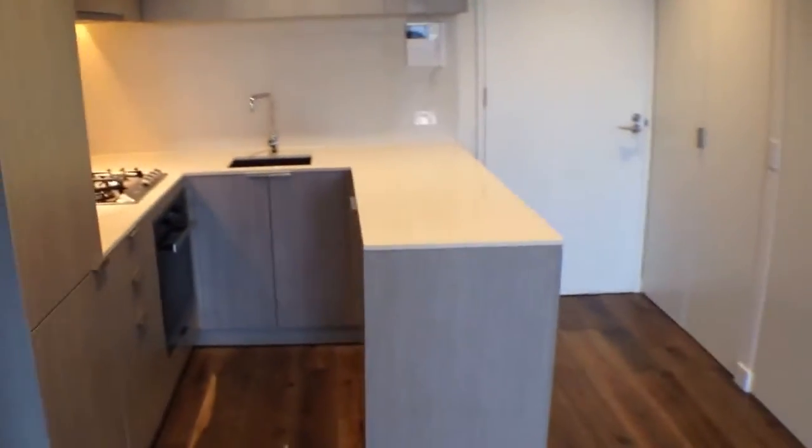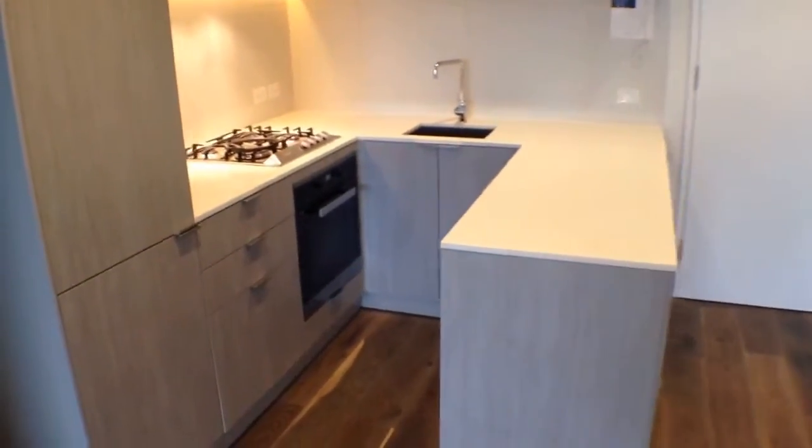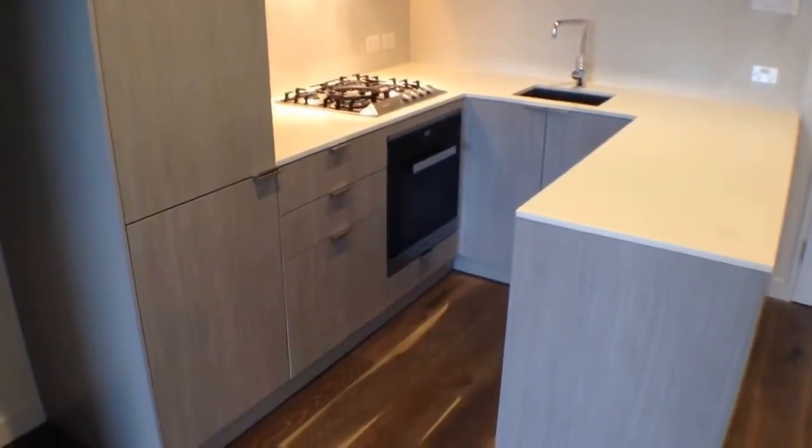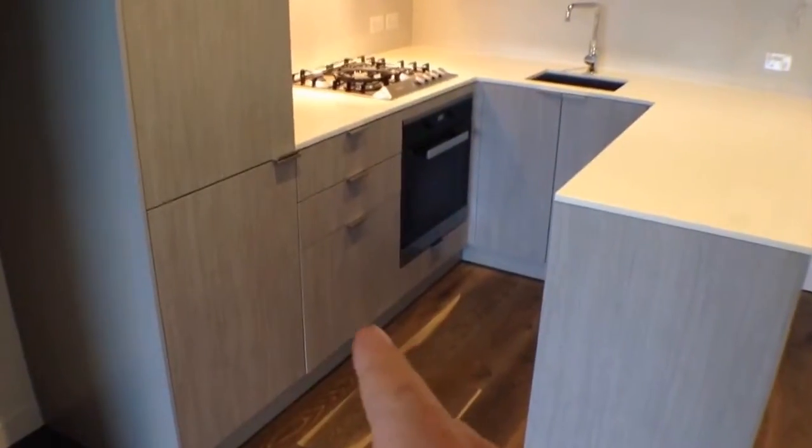The kitchen itself, as you can see, has stone bench tops, Miele appliances including a gas cooktop, an integrated dish drawer so your dishwasher is just behind that cupboard there, a spot for your fridge, and plenty of storage as you can see.